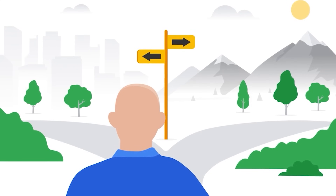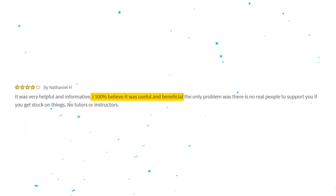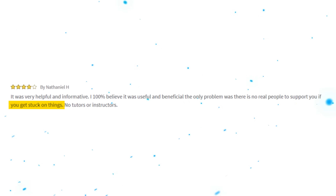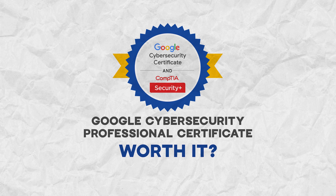I did find some criticism too. Some students complained there wasn't enough support from instructors: 'It was very helpful and informative, but the only problem was there are no real people to support you if you get stuck — no tutors or instructors.' Honestly, I haven't found any serious criticism for this certificate — only some minor complaints — and I think that says a lot about its quality.